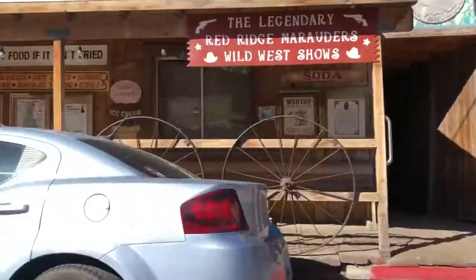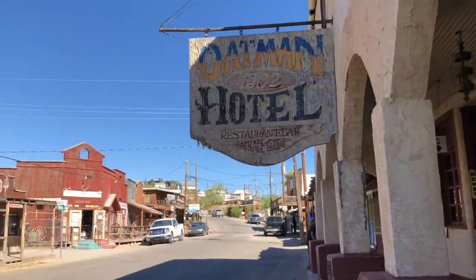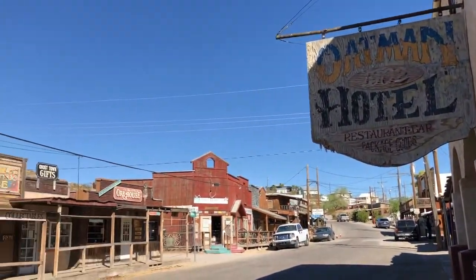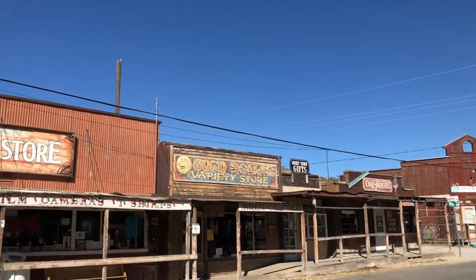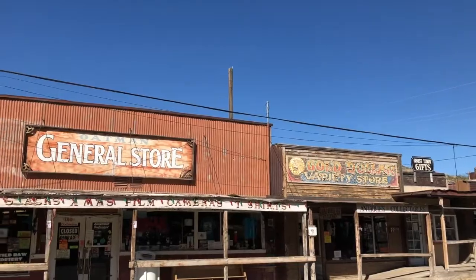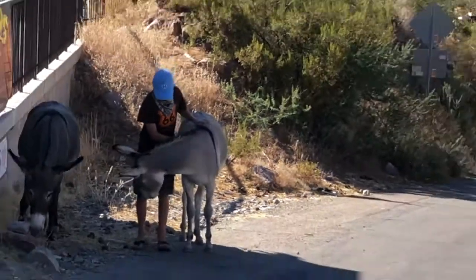The old western town of Oatman, Arizona is a must-stop. They do a great job of putting on a show and it's just fun to walk through. Then there are the wild donkeys that roam the street — they're friendly, but may bite.